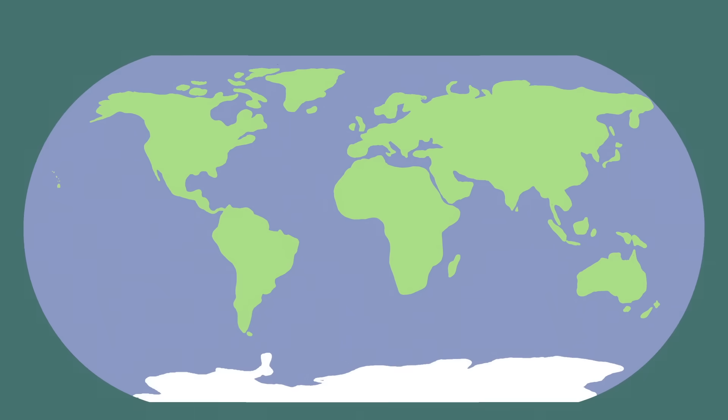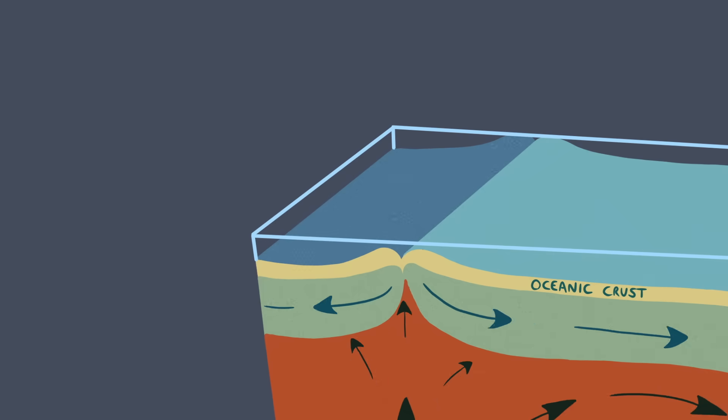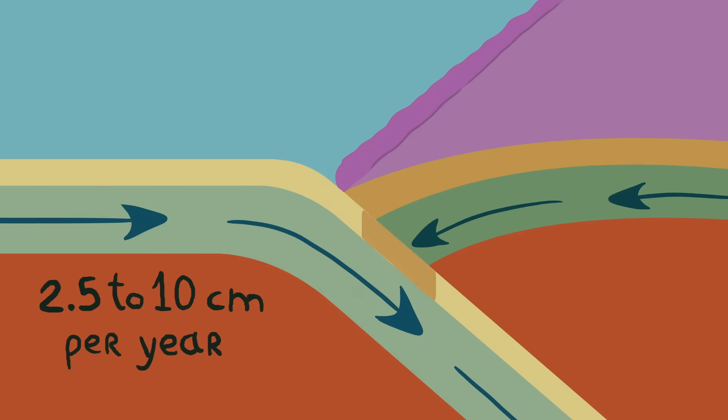Continental drift laid the foundation for our modern theory of plate tectonics, which states that Earth's crust is made of vast, jagged plates that shift over a layer of partially molten rock called the mantle. These plates only move at rates of around 2.5 to 10 centimeters per year, but those incremental movements shape the planet's surface.